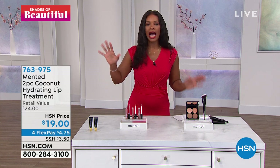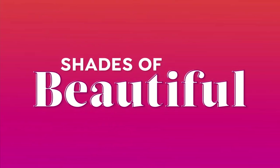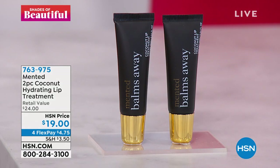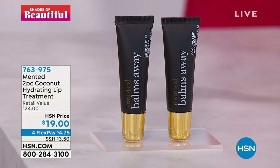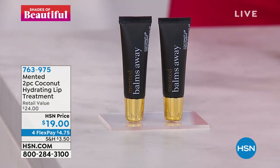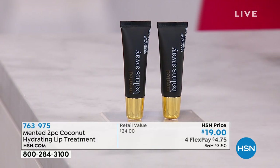If you want the lip glosses but need to do some treatment on your lips first, Amanda's got you covered. She brought along the two-piece coconut hydrating lip treatment. This is new to us. Tell us about this one.